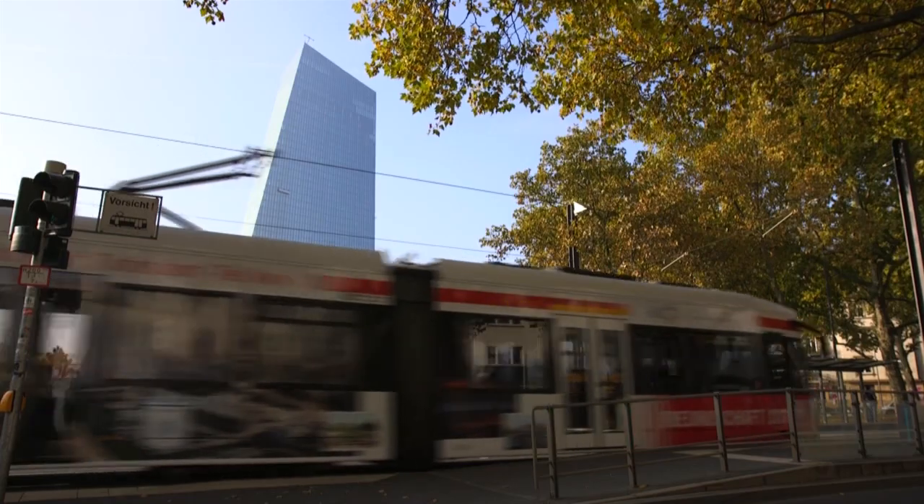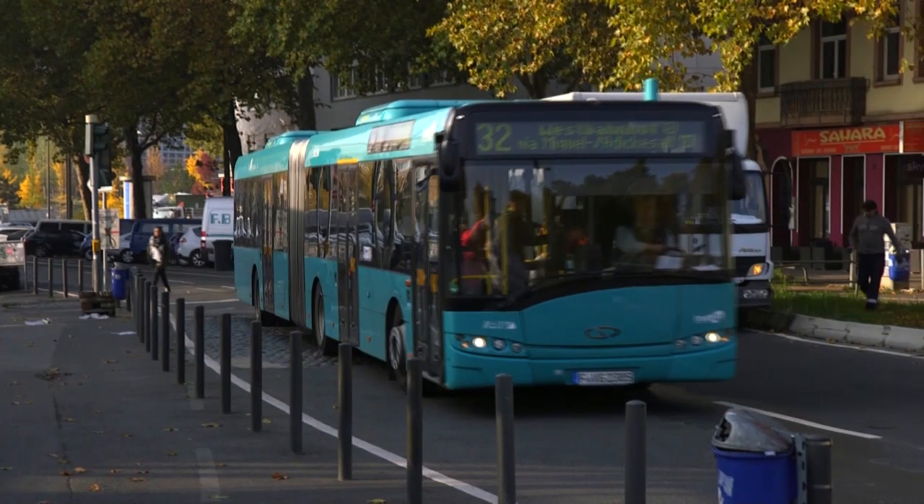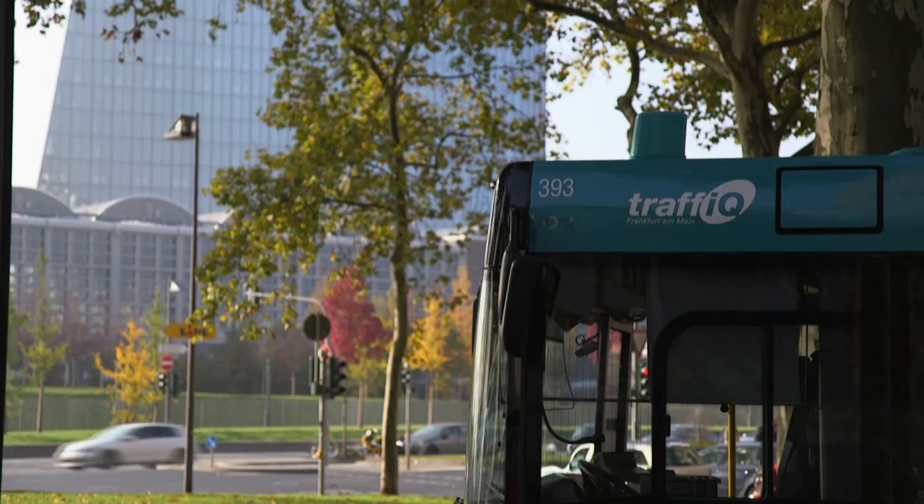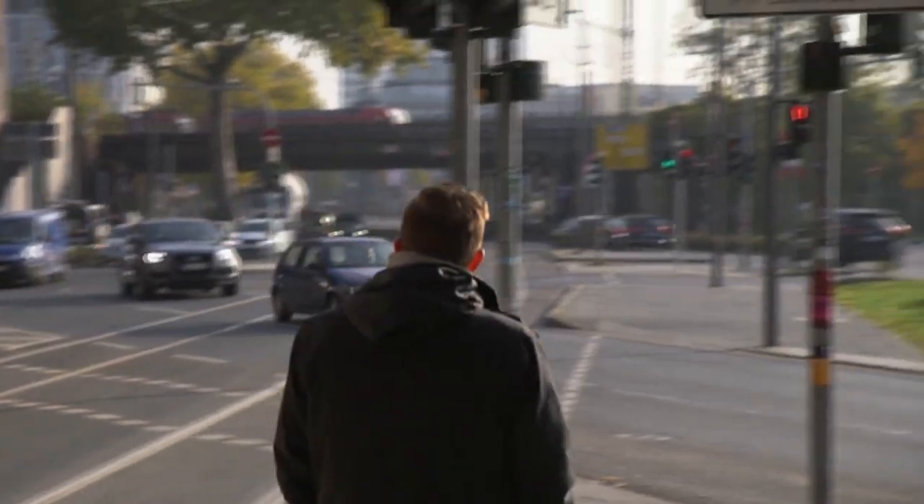I've been really impressed with the ECB job ticket, which is an initiative to encourage staff to use public transport more frequently within Frankfurt. I use it myself, and since its launch, more than a third of people who wouldn't regularly use public transport now commute to work in this way.